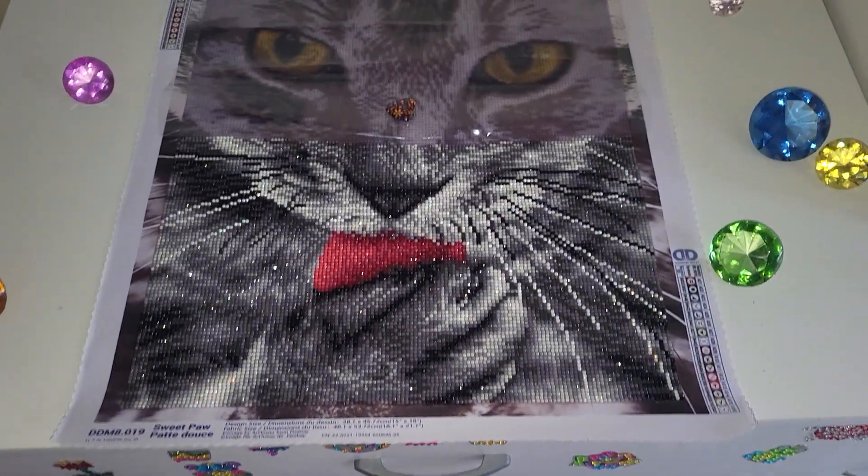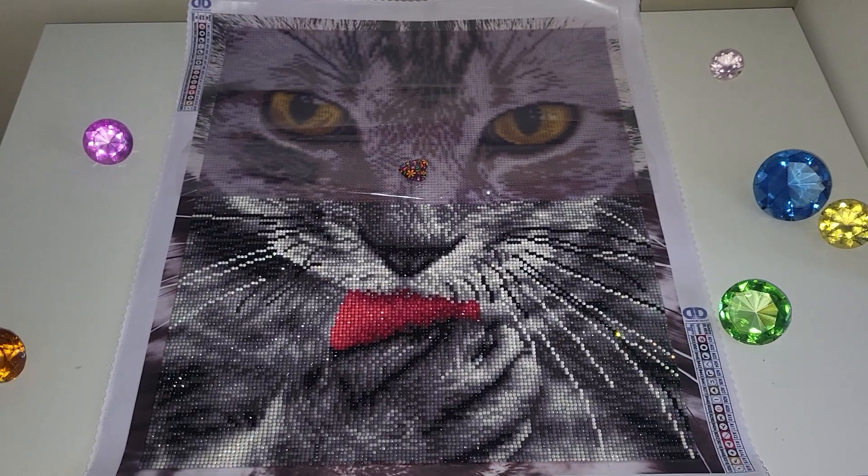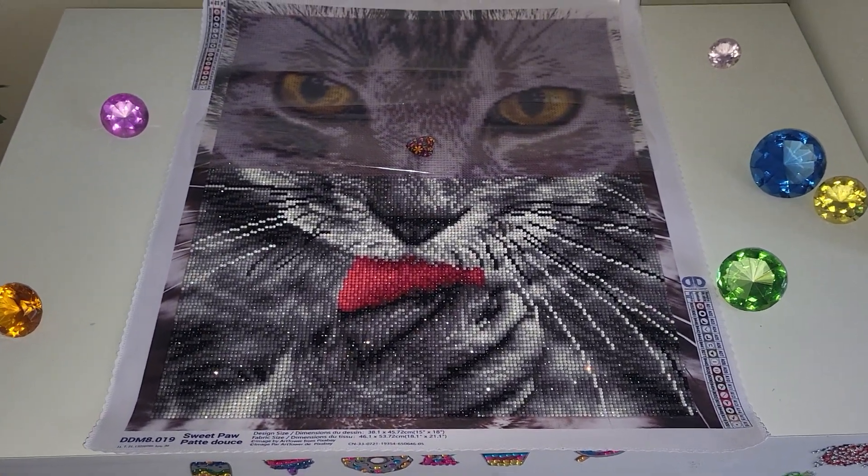Hello, my name is Natalie. Welcome to my channel Diamond Painting My Neck. I will try to make this video pretty short — I just wanted to give you a heads up on the project that I'm working on right now.